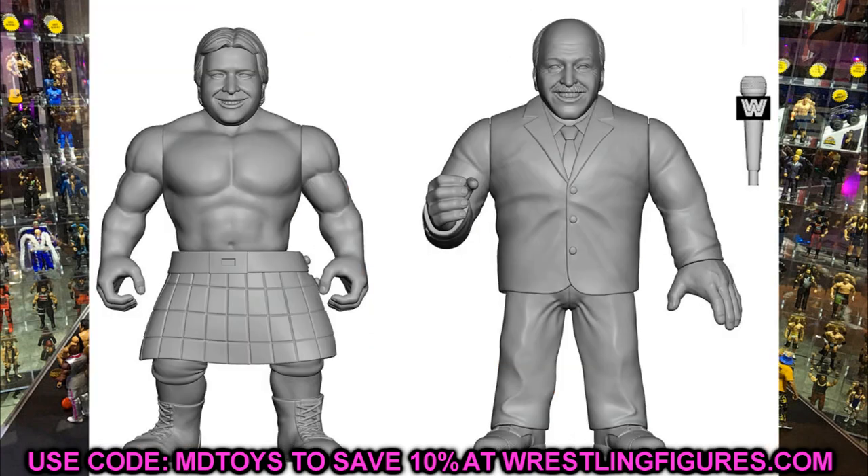We're also going to be getting the return of retro figures — a Rowdy Roddy Piper and a Mean Gene Okerlund were just shown off. We'll be getting more info on these at San Diego Comic-Con, so we'll have to wait and see exactly what they have planned. More details coming when we get to SDCC or closer to it.